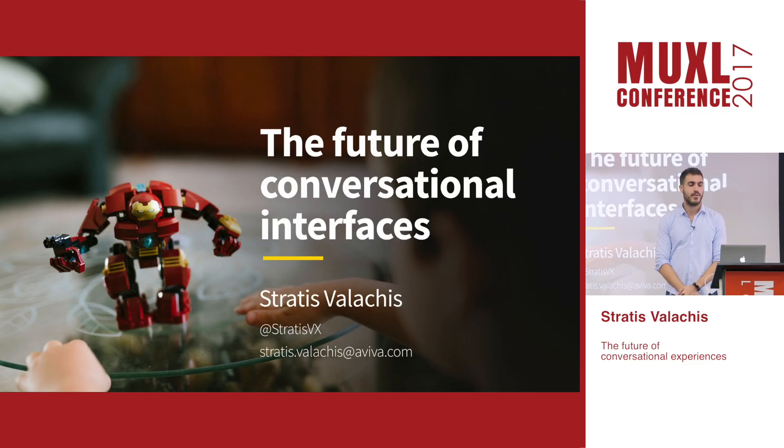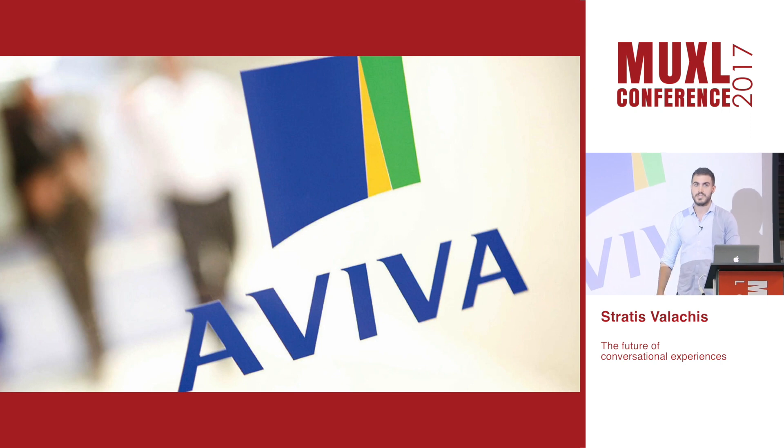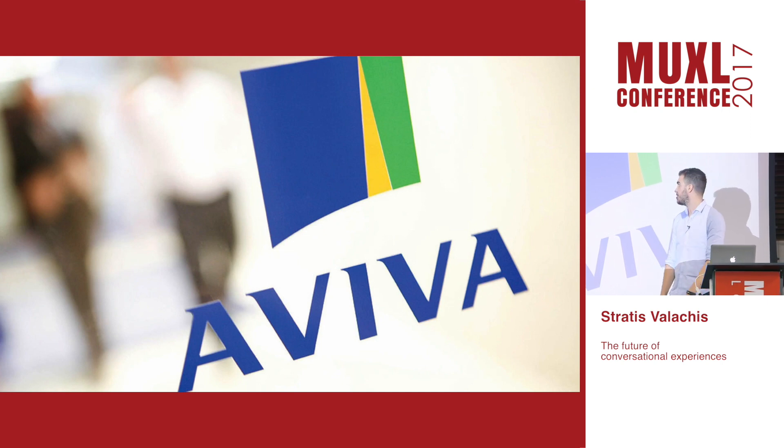My name is Stratis, and this morning I'm going to be talking to you about conversational interfaces. A little bit about me before I begin: I'm a senior user experience designer at Aviva's Digital Garage.